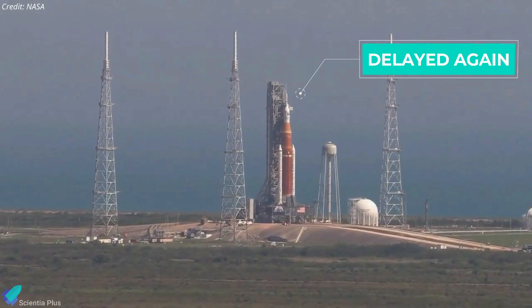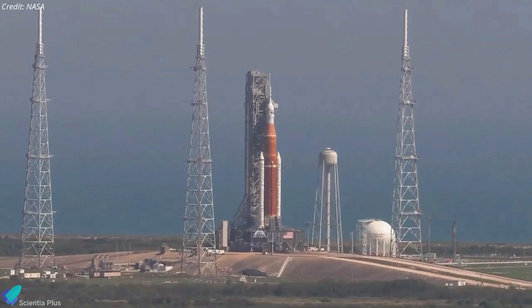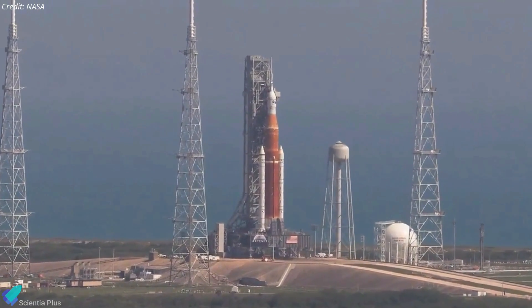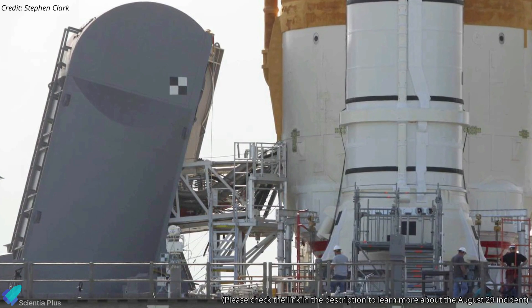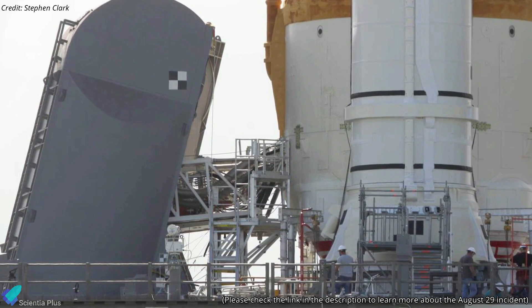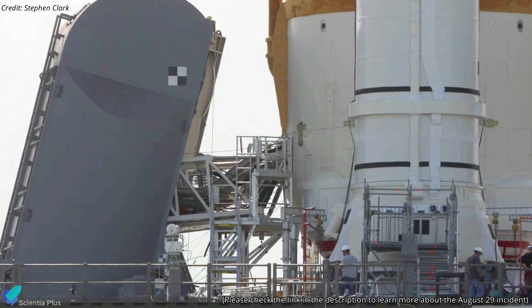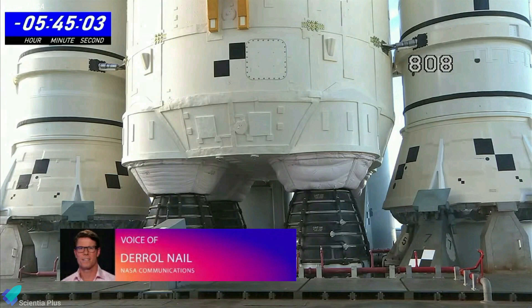NASA called off Artemis 1's second launch attempt on September 3rd after failing to resolve a liquid hydrogen leak during the fueling of the Space Launch System rocket. The leak, much larger than one detected in the first launch attempt on August 29, occurred at a quick disconnect mechanism that connects the core stage of the rocket with a liquid hydrogen line coming from the mobile launch tower. A leak developed in the liquid hydrogen supply line at 7:15 that morning.